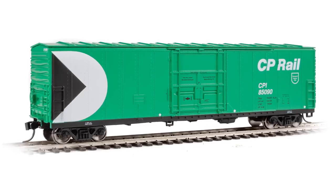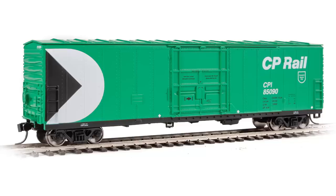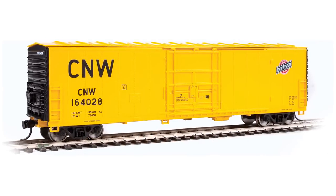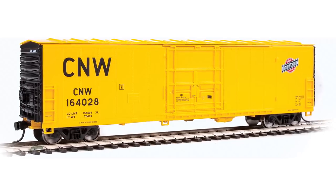Three different car numbers are available for each road name, including Bangor and Aroostook, BC Rail, Burlington Northern, Canadian National, Canadian Pacific, and Chicago and Northwestern. Don't miss out — reserve them now for the April 2019 delivery.